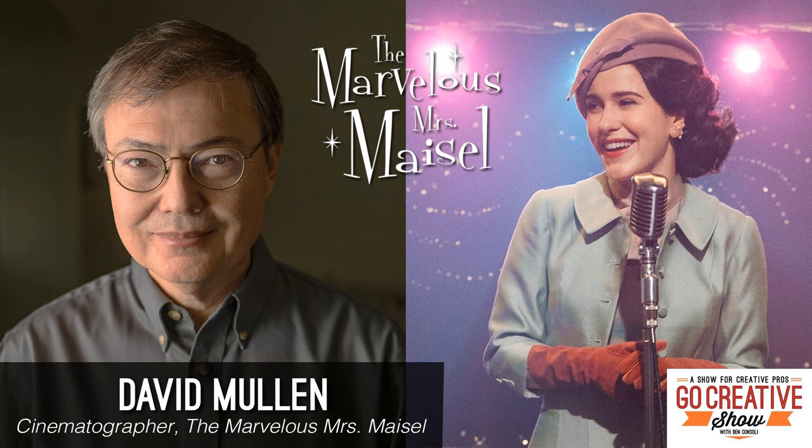So much to talk about today. We've got David Mullen, the Director of Photography for The Marvelous Mrs. Maisel. We're going to talk about the show, how he shoots it, how he lights for it. There are a lot of very long one-er shots that are beautiful and extremely well-crafted. Where do you hide the lights? Where do you hide your boom? They make it look effortless, but you'll be surprised what's really going on behind the scenes.